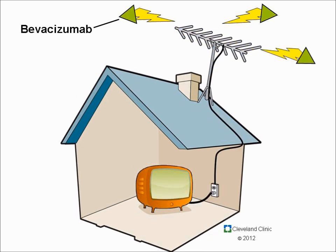Bevacizumab or Avastin blocks the signal to the antenna, preventing power from getting from the receptor — the antenna or the dish that's on your roof — preventing that power from getting inside the cell to turn the TV on.